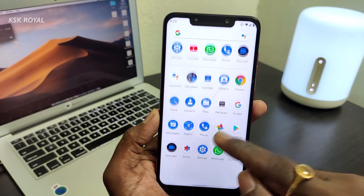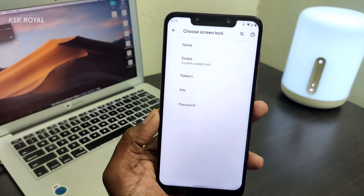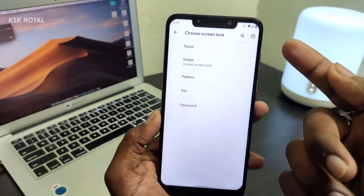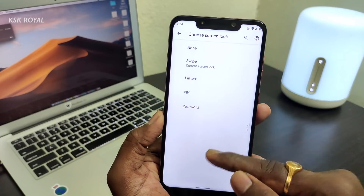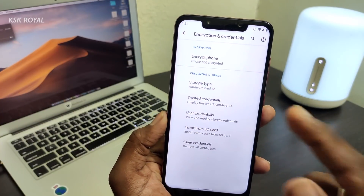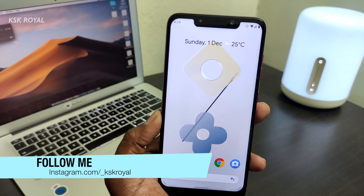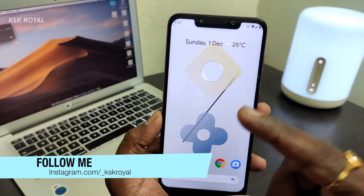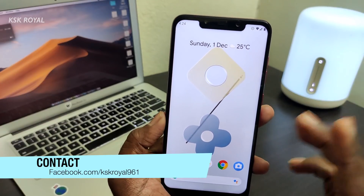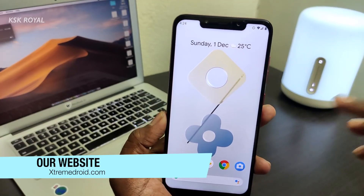Once you have all the files on your phone, go to Settings > Security and remove all lock screen passwords, fingerprints, and patterns — just use the swipe lock screen. Also check the encryption setting; mine says 'phone not encrypted,' which means I don't need to wipe internal storage. Also, before flashing any ROM — whether you're coming from OxygenOS, Pixel ROM, or any other — please make a backup of your important photos and videos to be on the safe side.